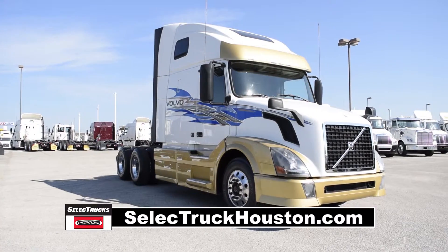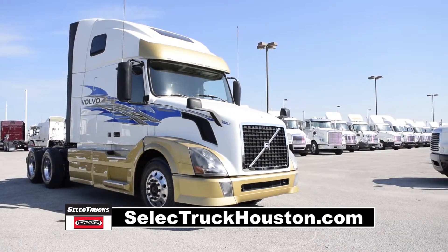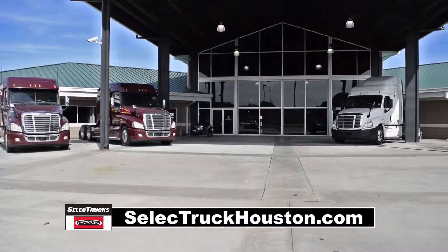This truck has 323,000 miles and is sale priced at $65,995. We have over 500 used trucks in inventory.